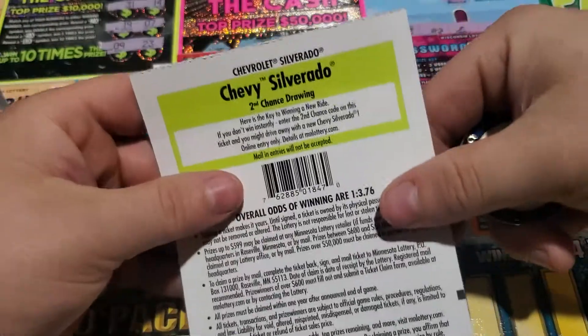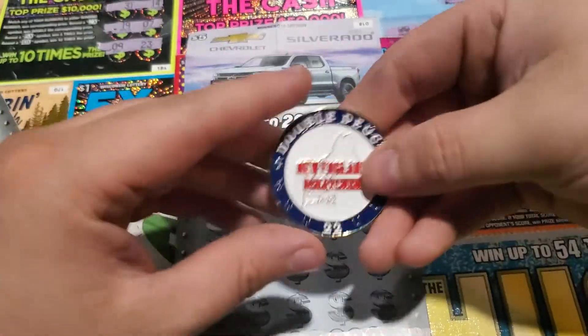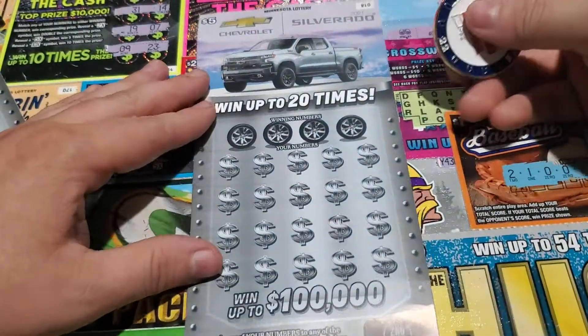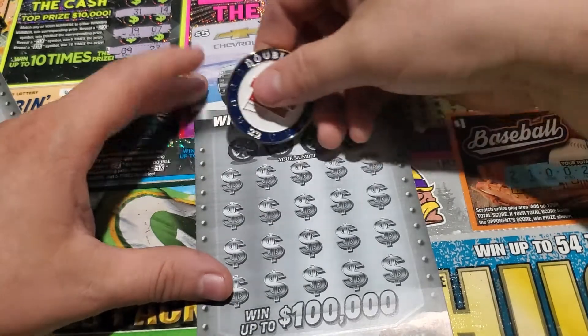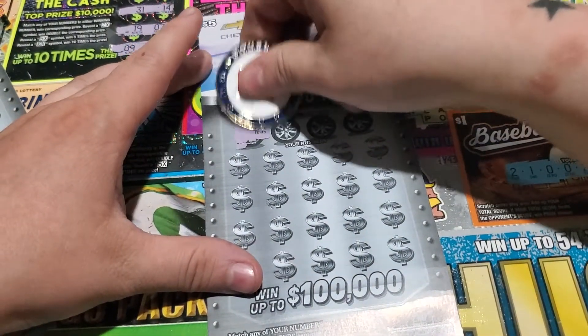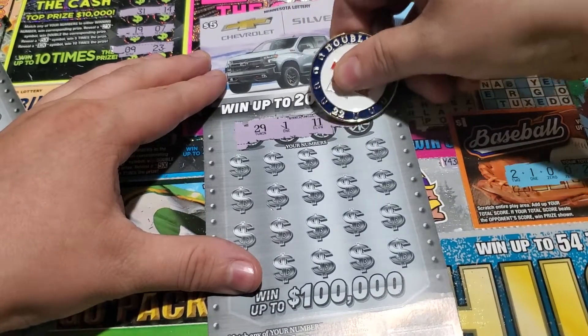The odds of these tickets are 1 in 3.76. Matching numbers to your numbers. We are bringing back the New England Scratchers coin. Skittles and NES can bring us some good luck. Matching numbers to your numbers, we are finding a Chevy or a steering wheel for double.